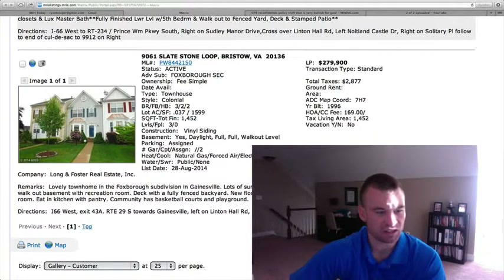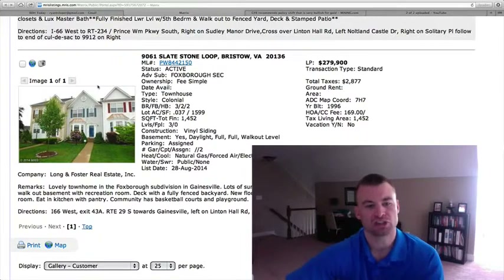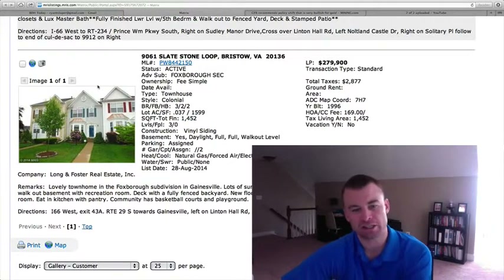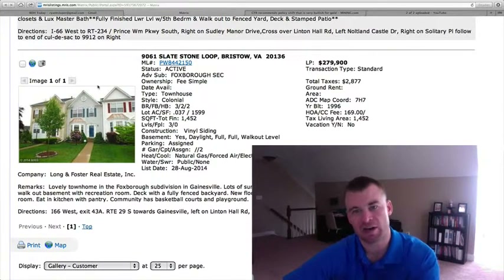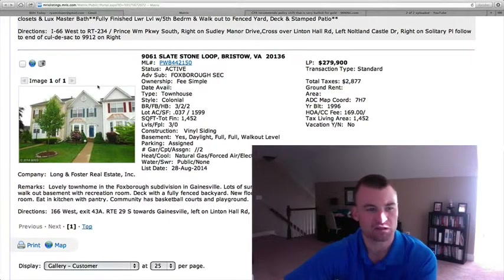It appears to be finished — it's a walkout basement with a rec room, though no pictures to look at. It does say there's a deck with a fully fenced-in backyard. New floors in the kitchen and new paint. Step-down family room. Eat-in kitchen with a pantry. Foxborough has some amenities — basketball courts and playgrounds. The HOA fee appears to be $169, though it doesn't say if that's quarterly or monthly — I'd assume it might be quarterly.